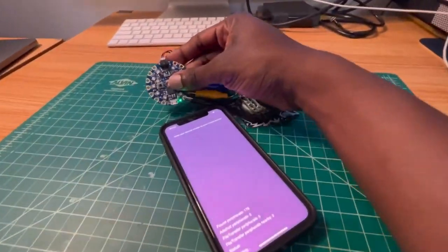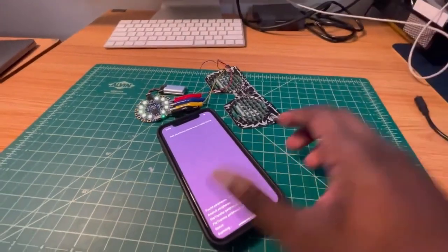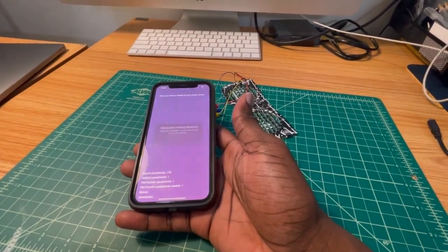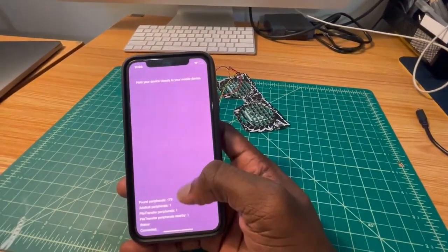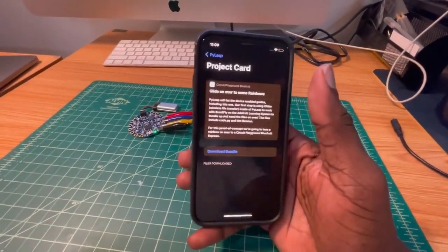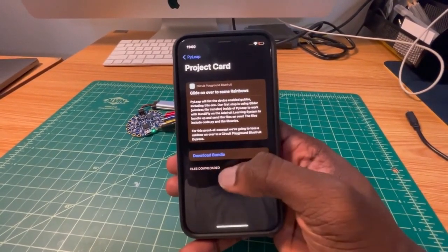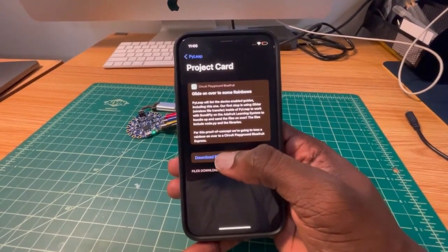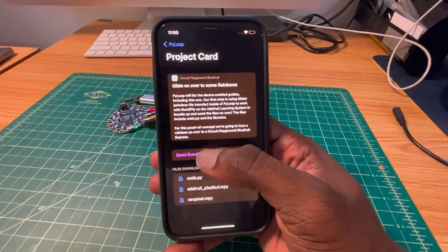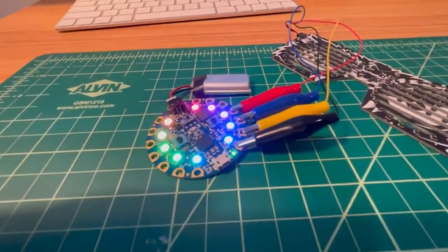First, I'm going to put my Circuit Playground Bluefruit into pairing mode. There we go — we should be connected now. We're going to pair it to our device. Here we have three example projects set up. The first one is 'Glide on Over Some Rainbows.' We're going to download our project bundle. And just like that, it's downloaded. We'll send it over — and that's that. Some beautiful rainbows.